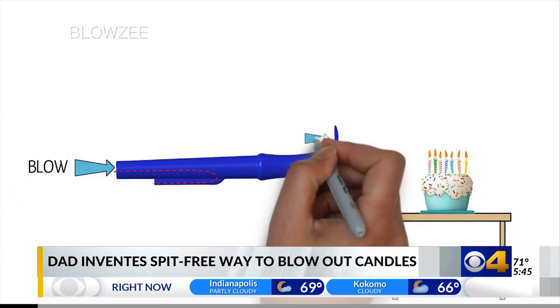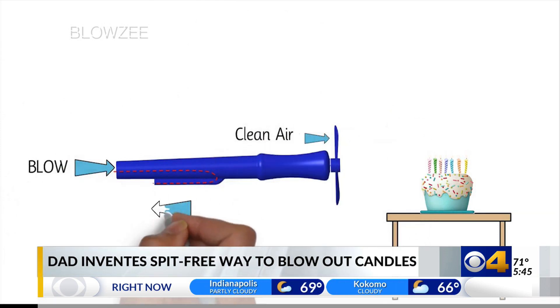He says it's been such a hit at local parties that he's now selling this invention online.